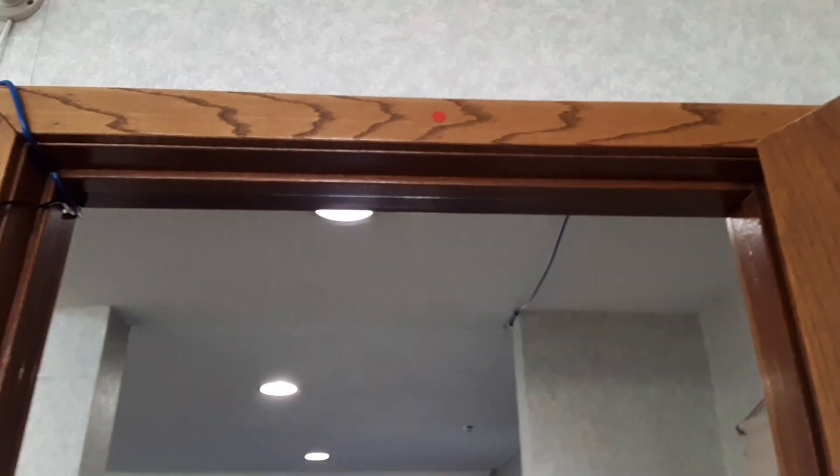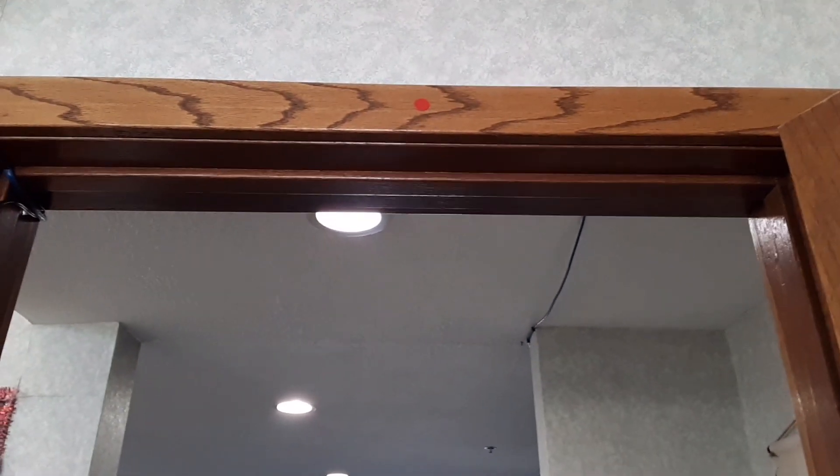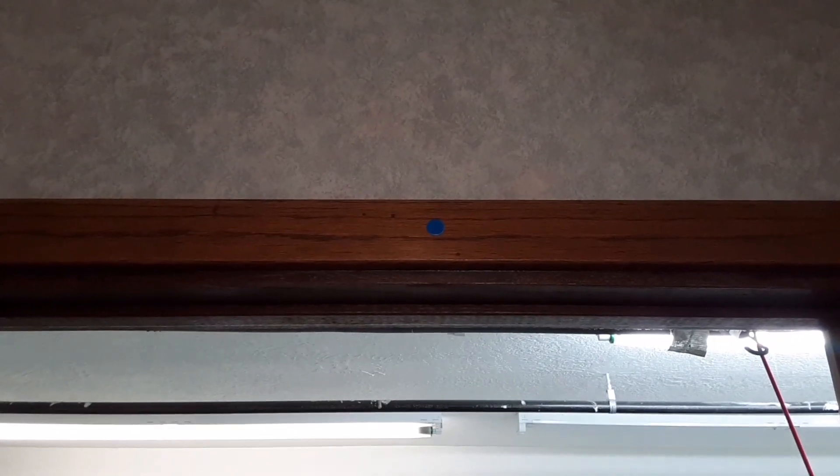We're working on color coding the hotel right now, and behind the front desk is red, and the laundry room is blue.